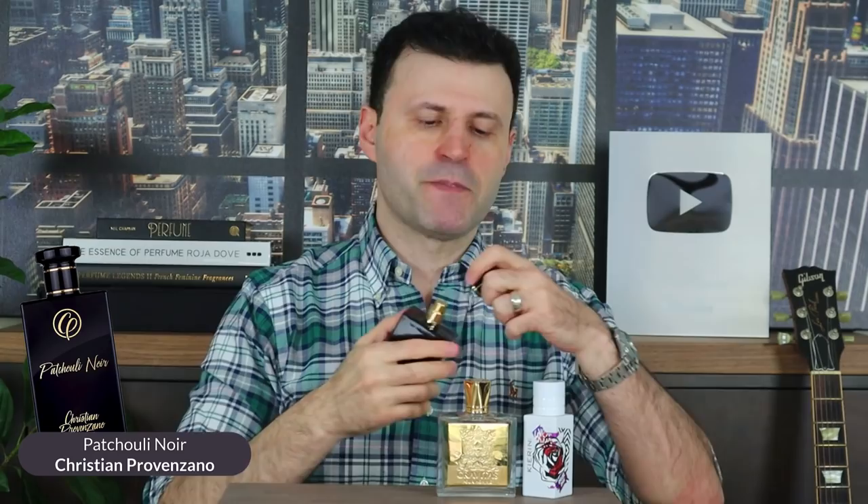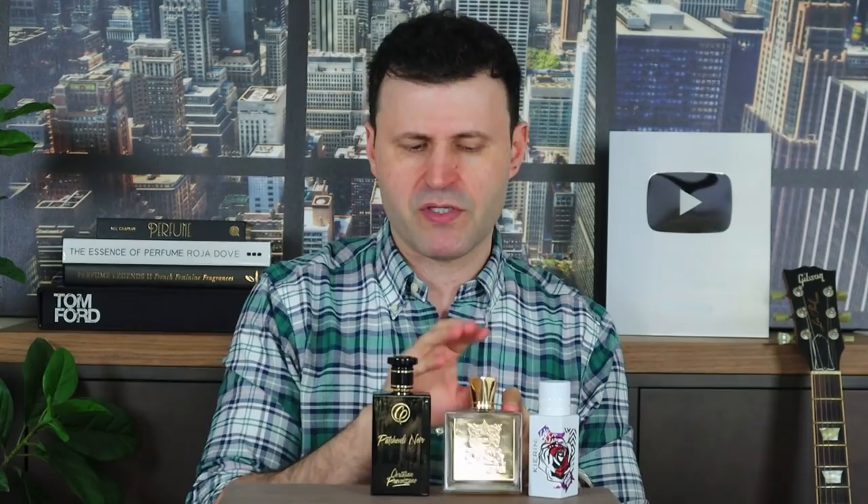Next up is a house that is just breathtaking. For those that love patchouli, this is a must-try. This is from Christian Provenzano and the fragrance is Patchouli Noir, or Dark Patchouli. Look at the sprayers on this — beast. It's a spicy, dark patchouli, as the name implies. A great fragrance for patchouli lovers, and I'll note that most fragrances in this list are gender-free, though this one skews a little more masculine.